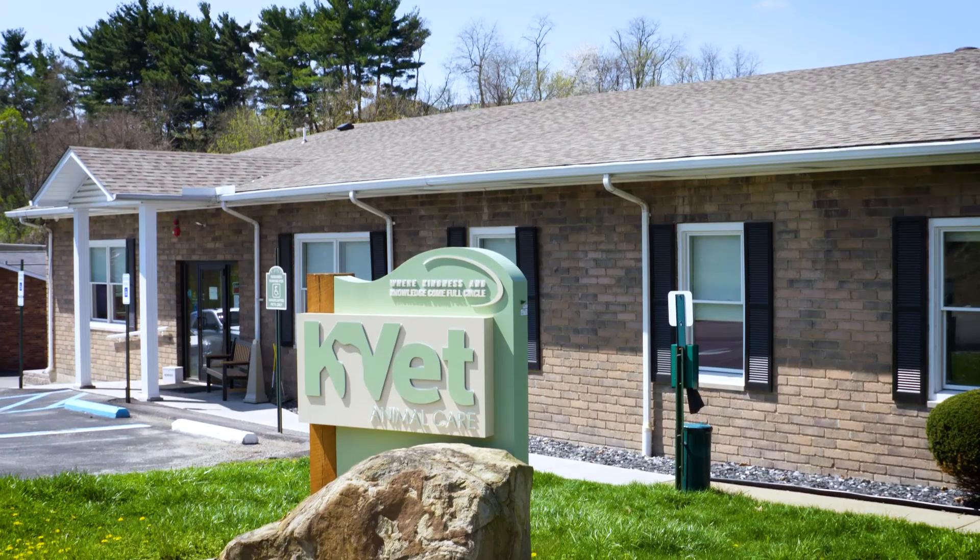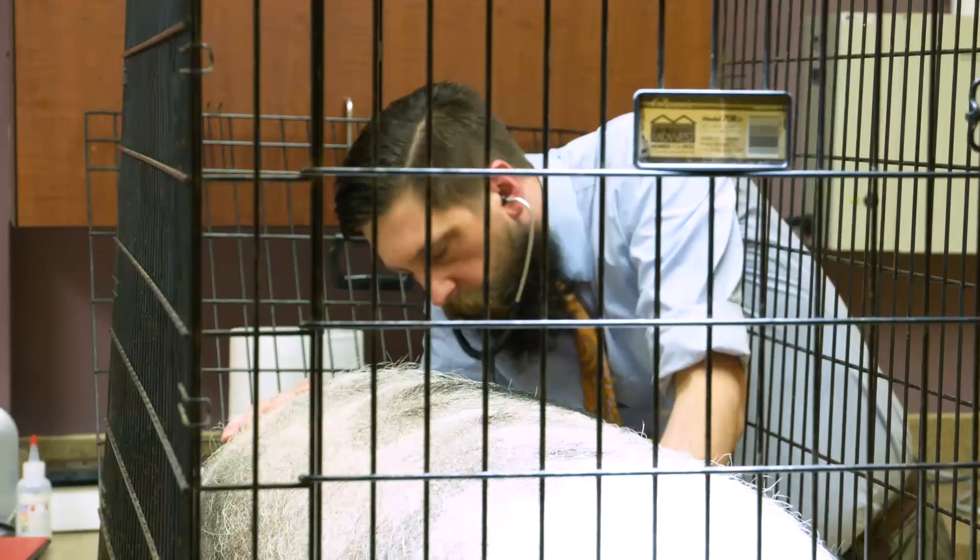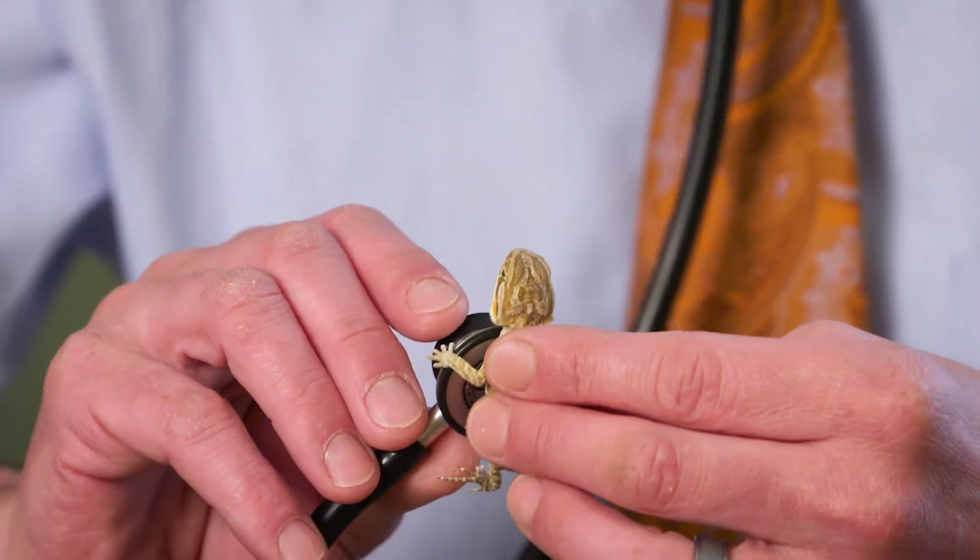We're here right off Route 30 in Greensburg. It's very easy access from all over western Pennsylvania. As you come in, we'll do an exam, get a good treatment plan for you, and go from there.